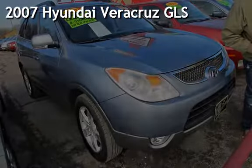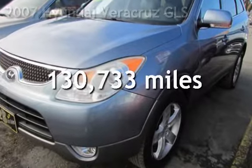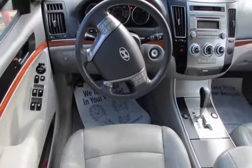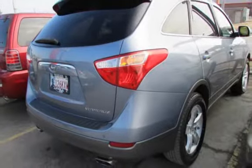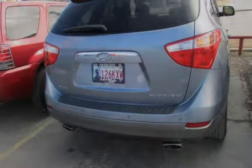Presenting a pre-owned 2007 Hyundai Veracruz GLS. This Hyundai has less than 131,000 miles on the odometer. This four-door wagon has a six-cylinder, 3.8-liter V6 engine, with front-wheel drive, and an automatic transmission.